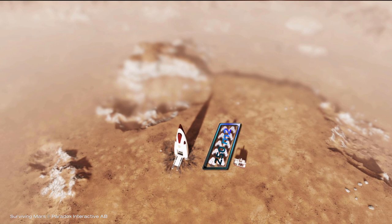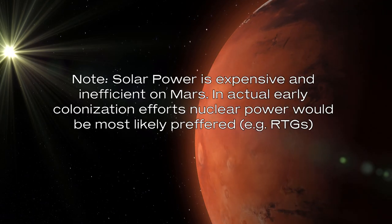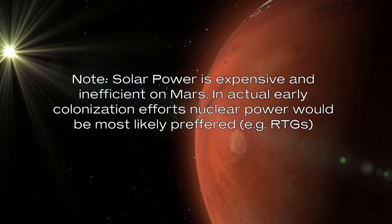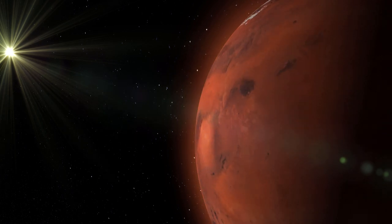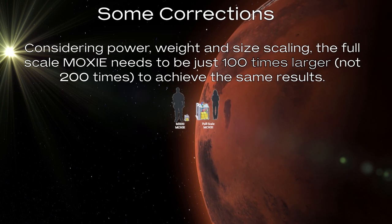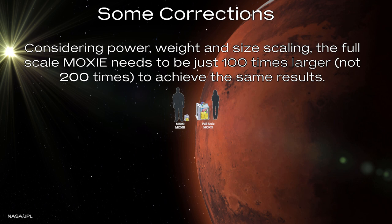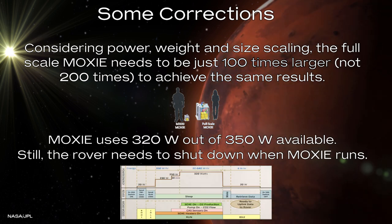All of that for only two colonists. It is safe to say that to see any significant human presence on Mars, we either have to ship a lot of MOXIEs and solar panels, or the technology needs to improve a lot. Which is exactly why NASA is doing this experiment, to see what the improvements could be. The experimental MOXIE will produce only 10 grams of oxygen per hour, and will use 350 watts, which is all of the power the rover can supply.